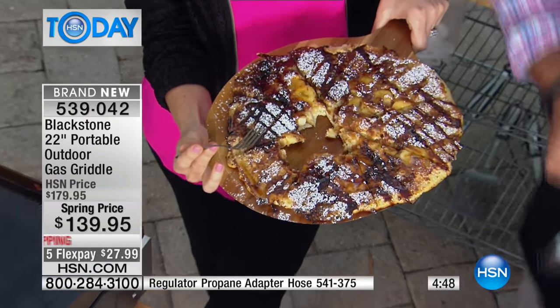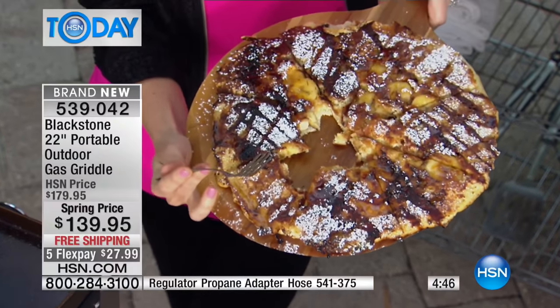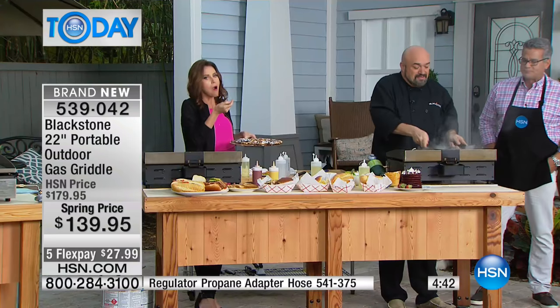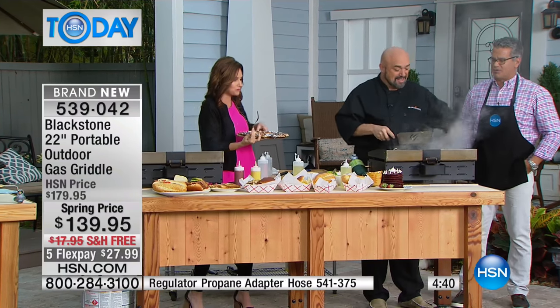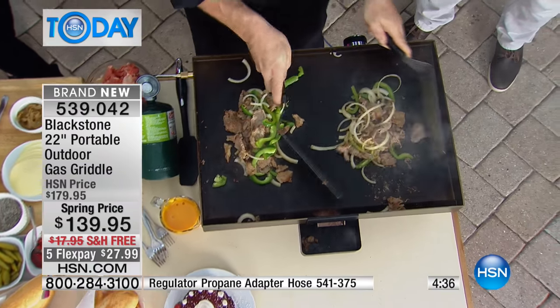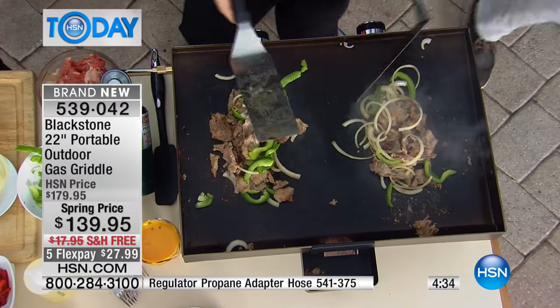Easter brunch - imagine making a giant pancake like that and just being like, hey, go for it everybody. Have we mentioned how much fun this is? We always wanted to work in a diner just for a day - now it's in your house.